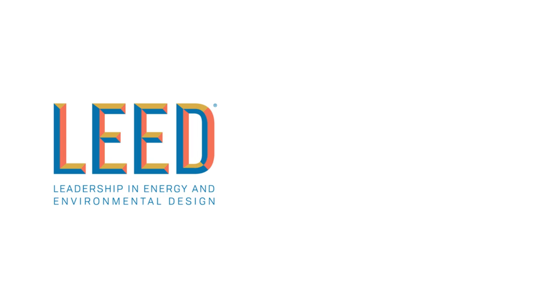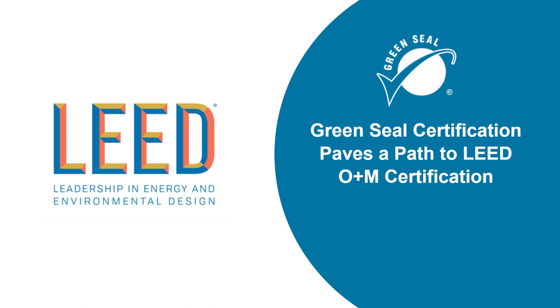Green Seal certification opens doors to specific business opportunities. For example, LEED operations and maintenance certification includes Green Seal certification as a direct compliance option for the green cleaning policy prerequisite. To satisfy the prerequisite, facilities can now either develop and implement a comprehensive green cleaning policy or simply utilize a Green Seal certified cleaning service provider.